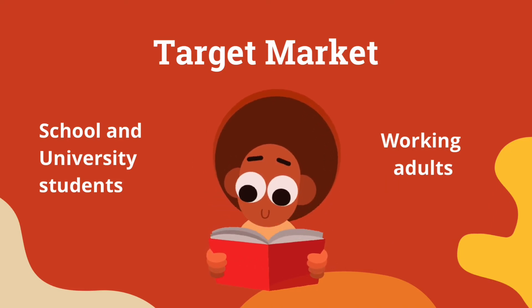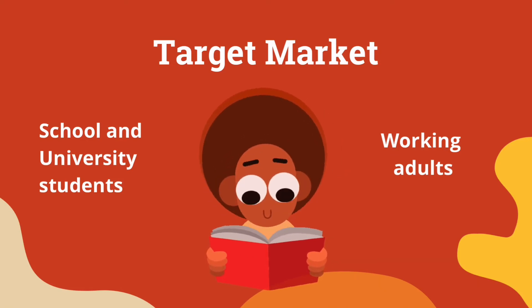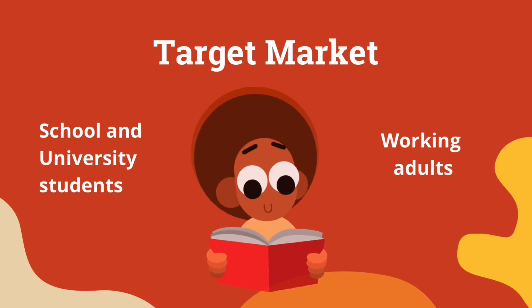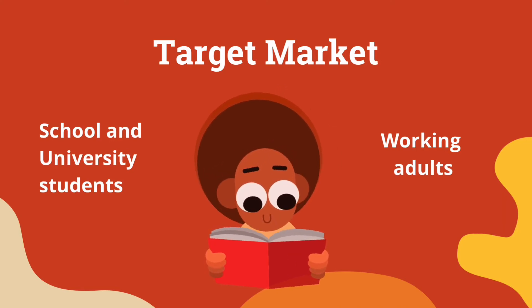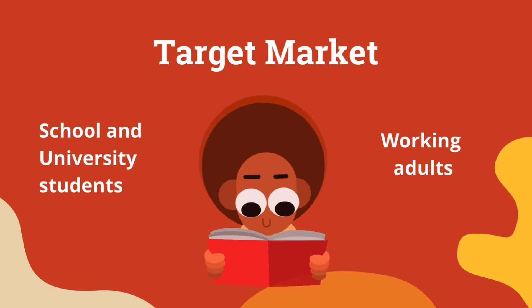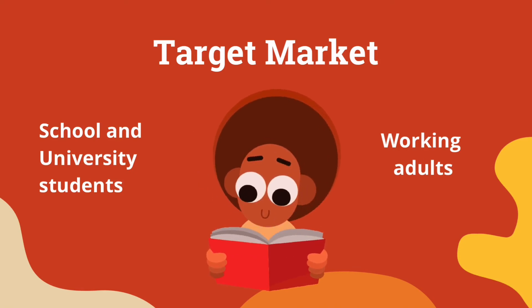Our last target group are working adults who face a lot of working pressure. They also need to drive in the daytime, which exposes them to sunlight. Lots of workloads and working in labs also make them need to wear glasses. Our invention can help them prevent eye damage and can assist both day and night users.